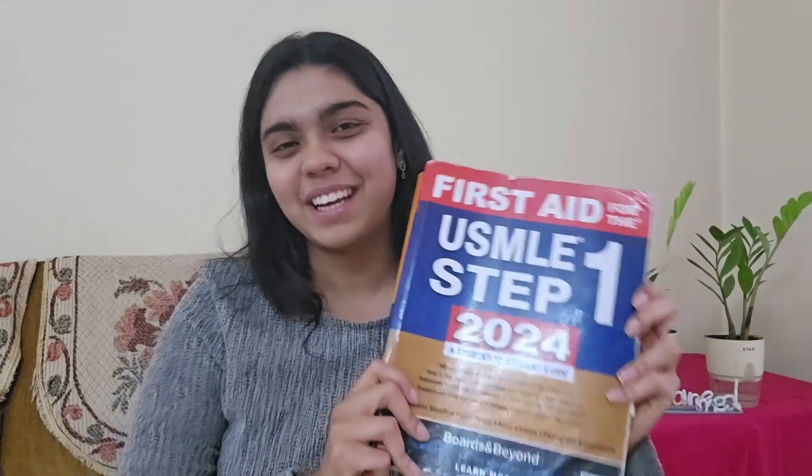In my pre-dedicated period I was building my base and learning new information. The first resource I used is obviously the holy grail of USMLE — First Aid for USMLE Step 1. This is a wonderful book, but it's not a comprehensive textbook; it is just a review book. So you'll definitely need a video resource alongside it and use First Aid more like a notes book.